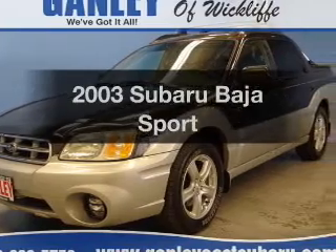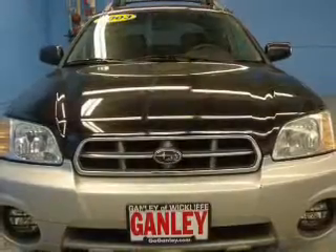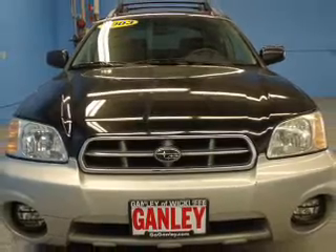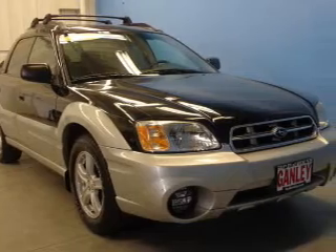Introducing the 2003 Subaru Baja. Travel the roads in style and comfort in this great vehicle. The powertrain includes all-wheel drive with an efficient four-cylinder engine connected to a smooth shifting transmission.